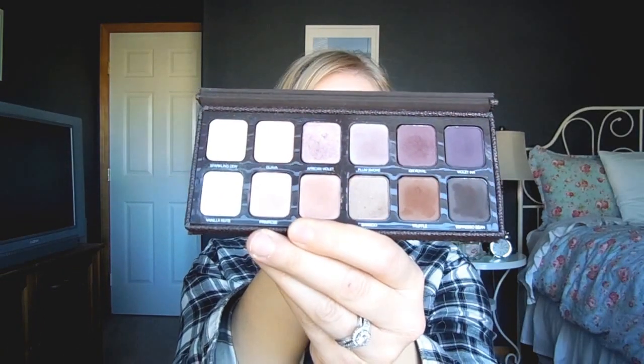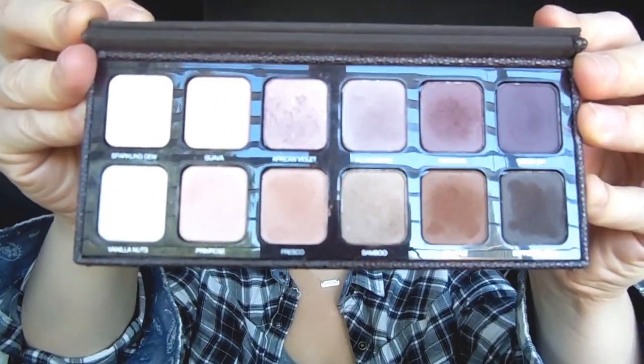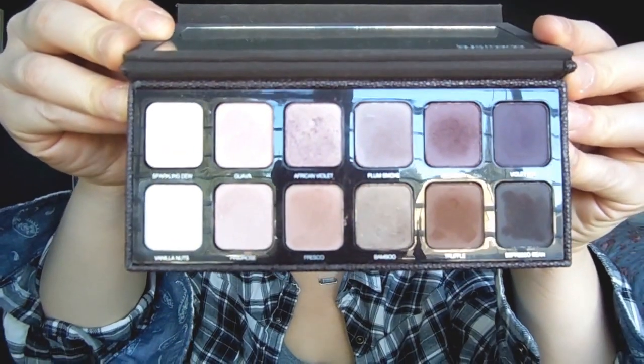This is the Laura Mercier Pro Artist Palette for Eyes — the 2013 Holiday Edition. This will never go anywhere, I love this one. I was not as impressed with this year's, but I didn't actually get it. These I thought were absolutely stunning — just a bunch of plums and taupes and beautifulness. I just love this palette overall.